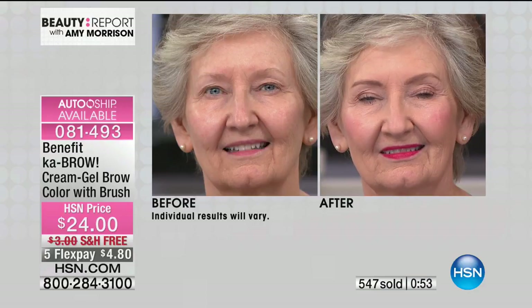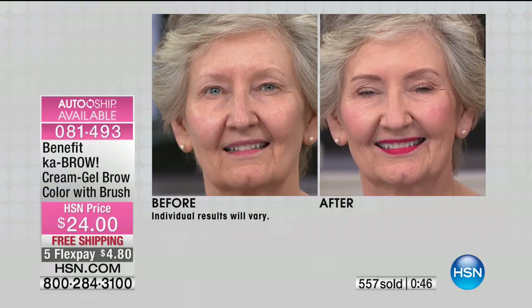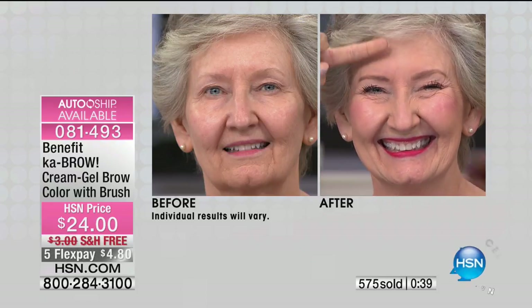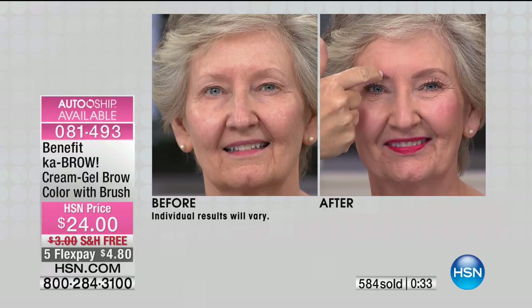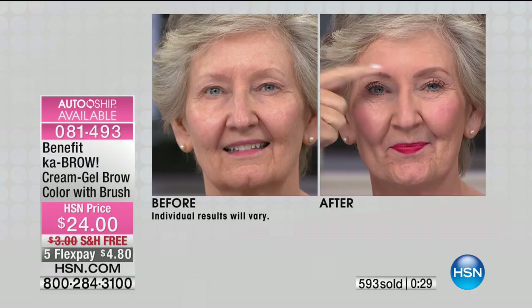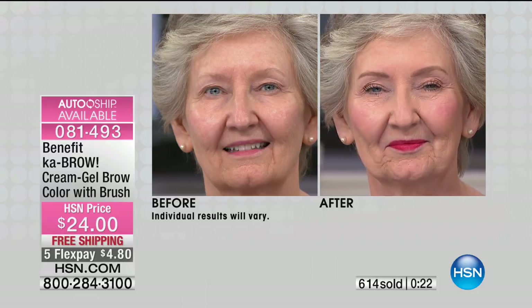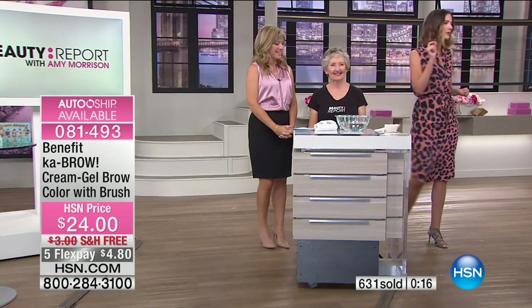Look at what Kabrow does for Ann. Amy, stop trying to take her brow off — you're not going to succeed. After we've had too much wine, got hot and sweaty — allegedly — and we itch our face: how many times do you take off half your brow? That's so frustrating. And then your beautiful manicure is ruined because it's under your fingernail. Not anymore, because the brow stays where you put it. We only have a couple more seconds remaining — light, medium, or deep — order now because the free shipping and handling ends and the five interest-free credit card payments end soon.